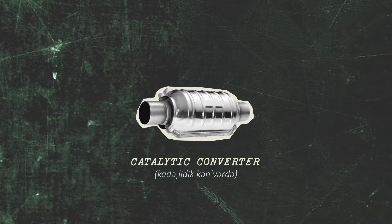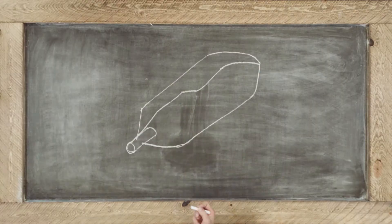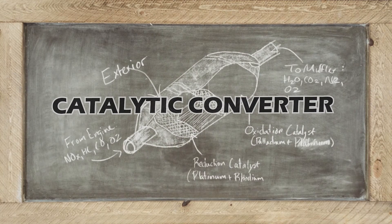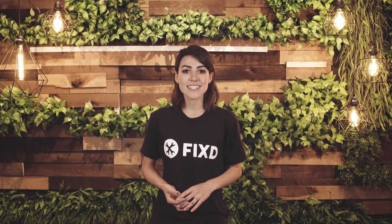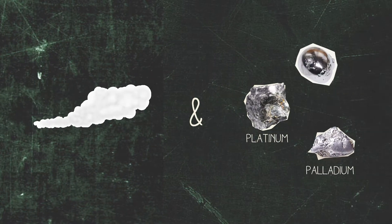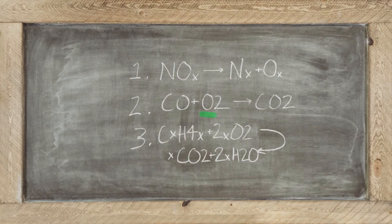So what even is a catalytic converter? The catalytic converter is an exhaust control system that converts toxic gases and pollutants into less toxic gases and pollutants. It does this by combining the exhaust with platinum, palladium, and rhodium. Platinum and palladium are oxidation catalysts that oxidize carbon monoxide into carbon dioxide and oxidize hydrocarbons into water and carbon dioxide. The platinum and rhodium are reduction catalysts and reduce nitrogen oxides into nitrogen and oxygen.